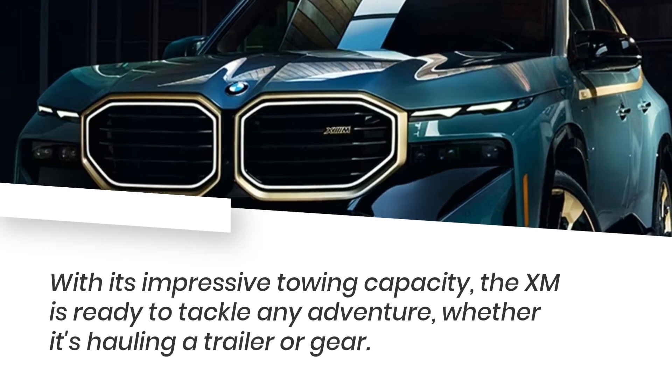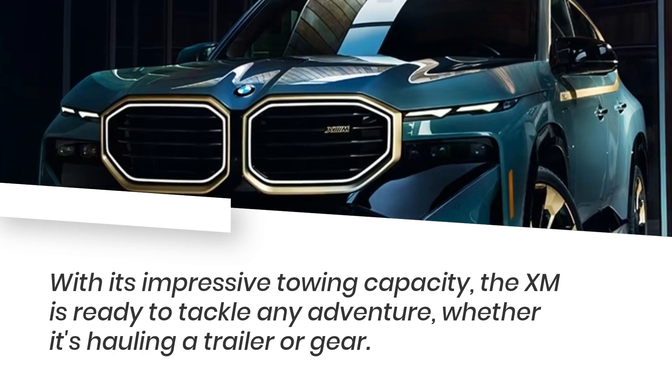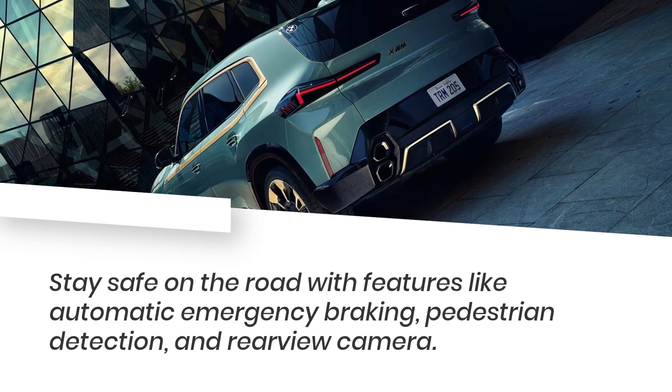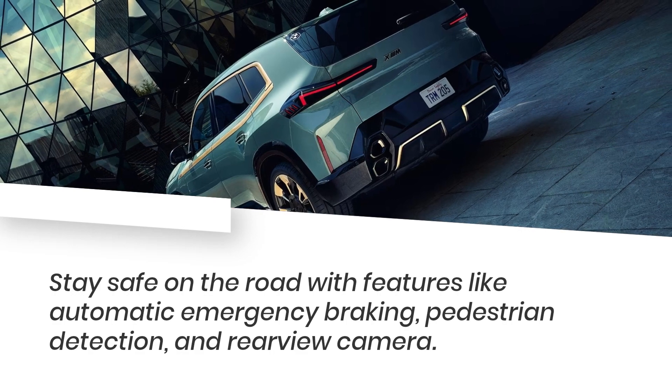With its impressive towing capacity, the XM is ready to tackle any adventure, whether it's hauling a trailer or gear. Stay safe on the road with features like automatic emergency braking, pedestrian detection, and rear-view camera.